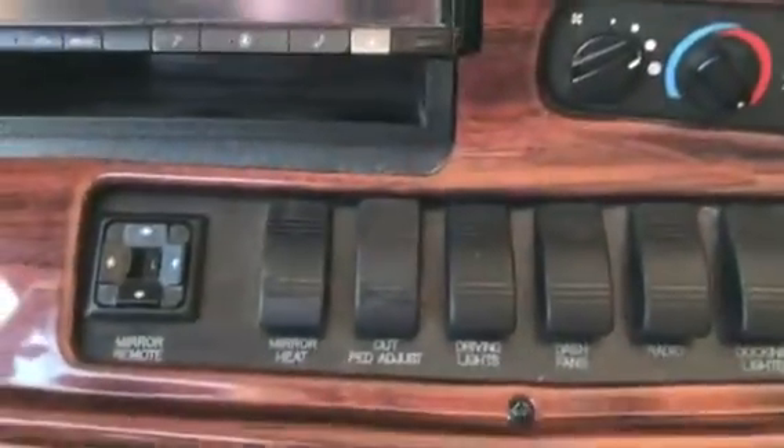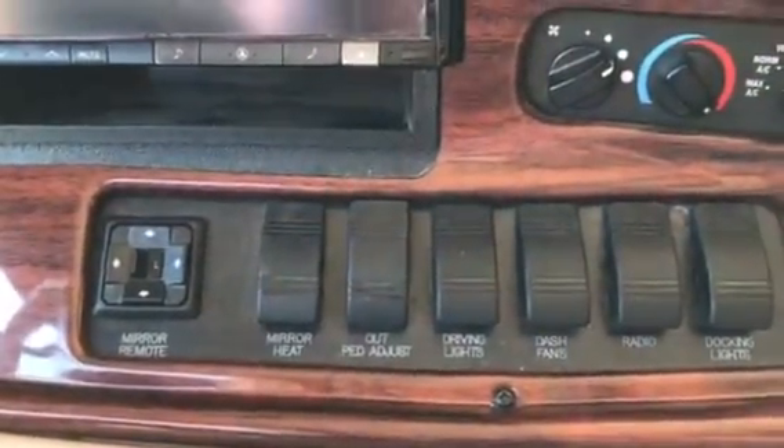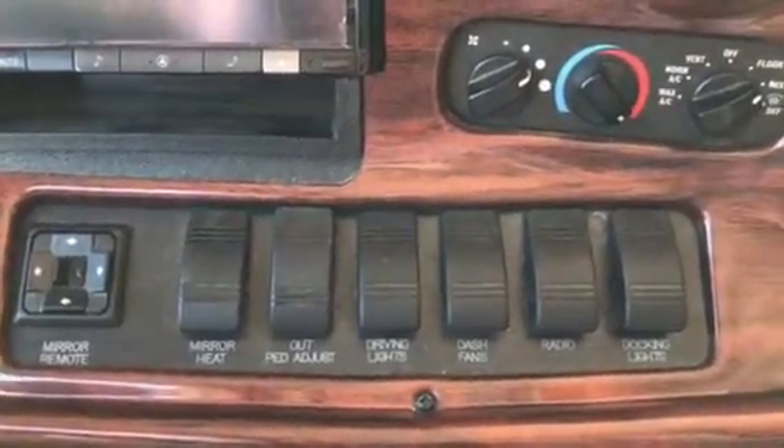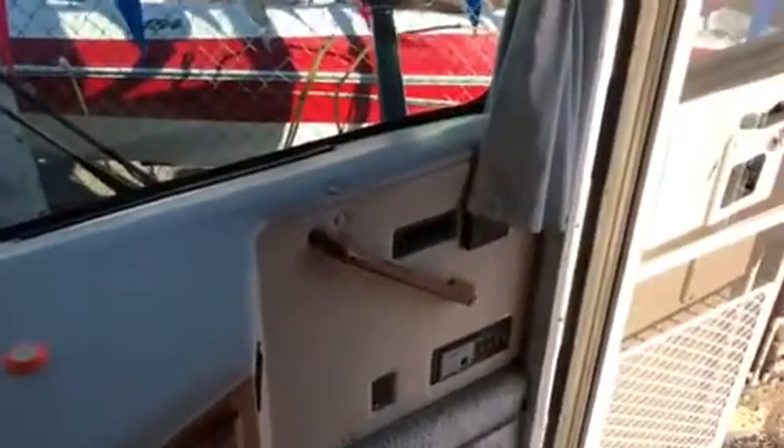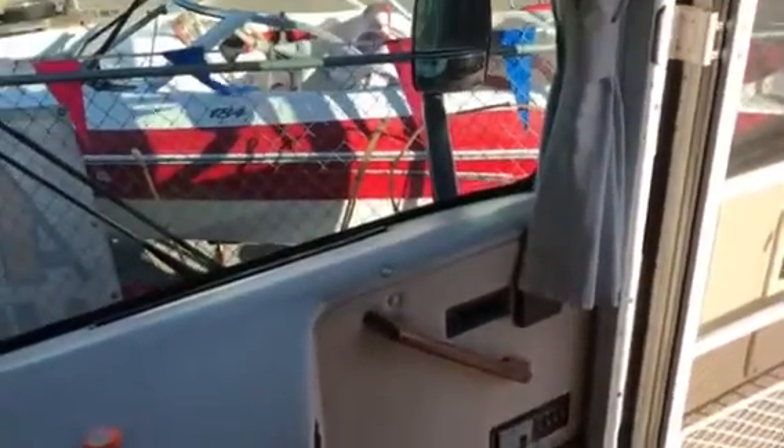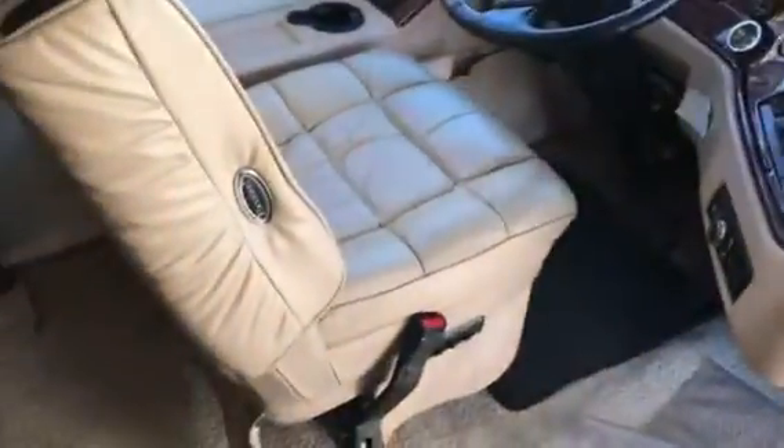It has the navigation and Alpine stereo system, power mirrors, heated mirrors, pedal adjust — which is nice — and a CD player. All the battery disconnects are right as you walk in the door. It does have the Flexsteel eight-way power seats, and they are in great shape.